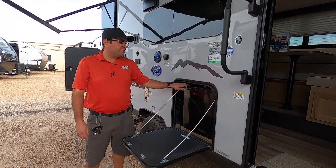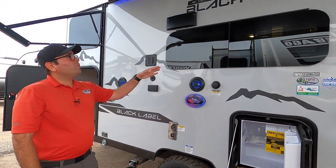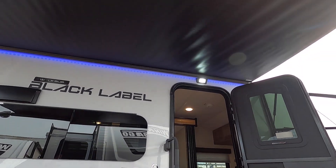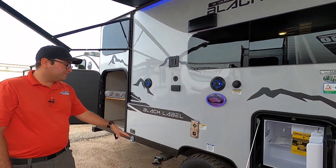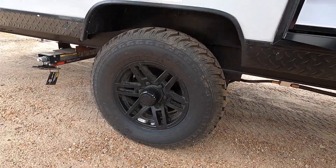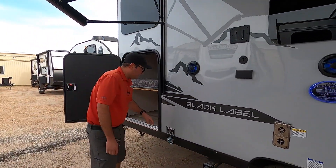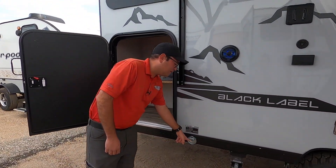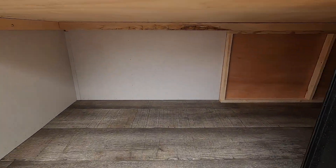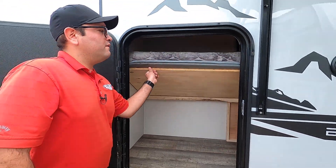Right over here we have the outside fridge for easy access to food and drinks. Here we have two more windows, a large electric awning with blue LED lights, and also an LED scare light. This RV does also feature 15-inch off-road tires with upgraded wheels and tire pressure monitoring in the valve stem cap. We also have a leash latch if you want to bring your four-legged friends along and keep them tethered nearby. And then this is going to be the bottom bunk — this door opens up for storage and you can also lift this up for additional room.